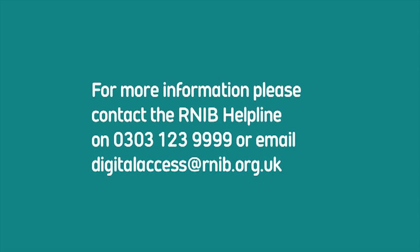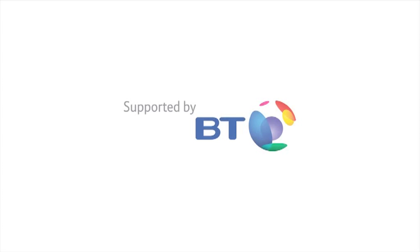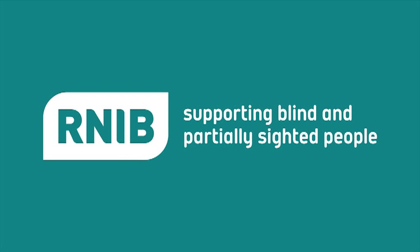For more information, please contact the RNIB Helpline on 0303 123 9999 or email digitalaccess@rnib.org.uk. Copyright of RNIB, January 2013. Registered Charity Number 226227. Supported by BT. RNIB — supporting blind and partially sighted people.